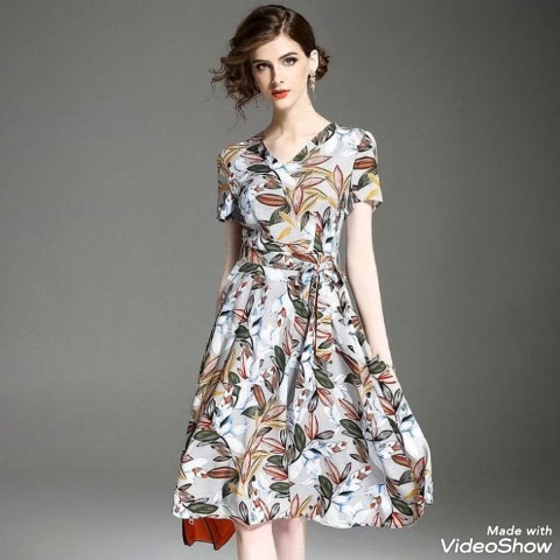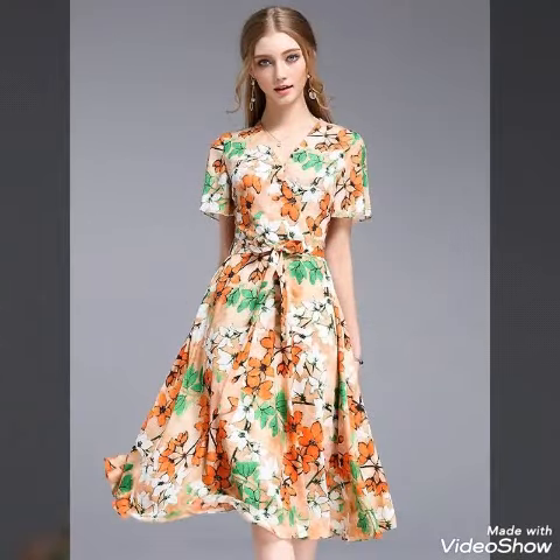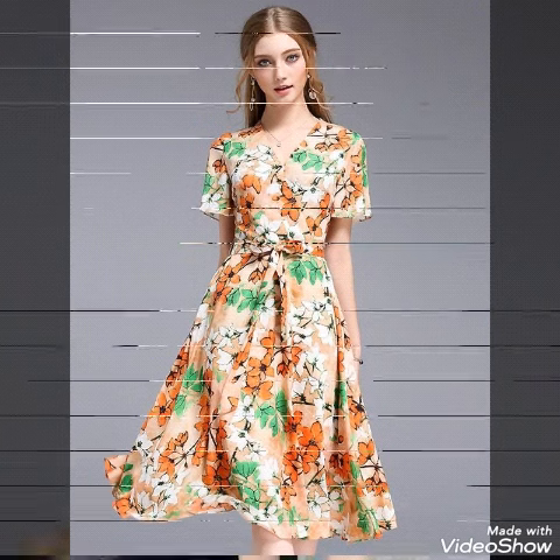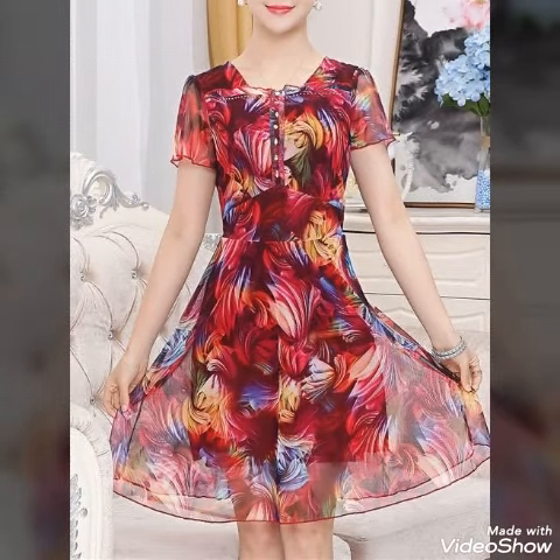I will be back again with another amazing designer collection. Hopefully you guys will get many amazing designs from this video as well. Please watch all my videos — hopefully they will be really helpful for you to design your dresses and make them stylish.